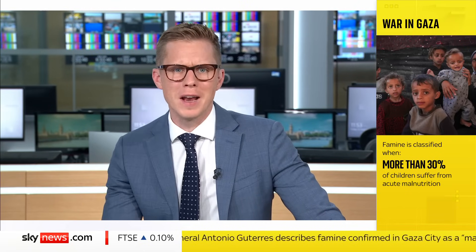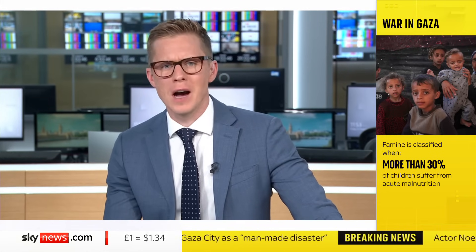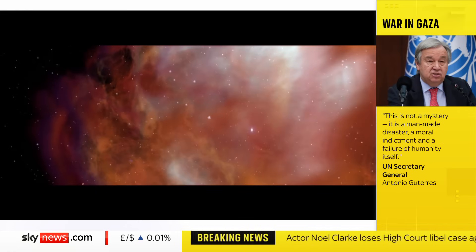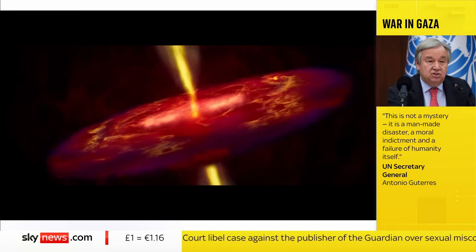Dust scooped up from an asteroid by a NASA spacecraft 2,200 million miles from Earth has been found to contain material that's older than our sun. The first major study of the chemistry of the asteroid Bennu identified pre-solar grain stardust that condensed around dying stars billions of years ago.